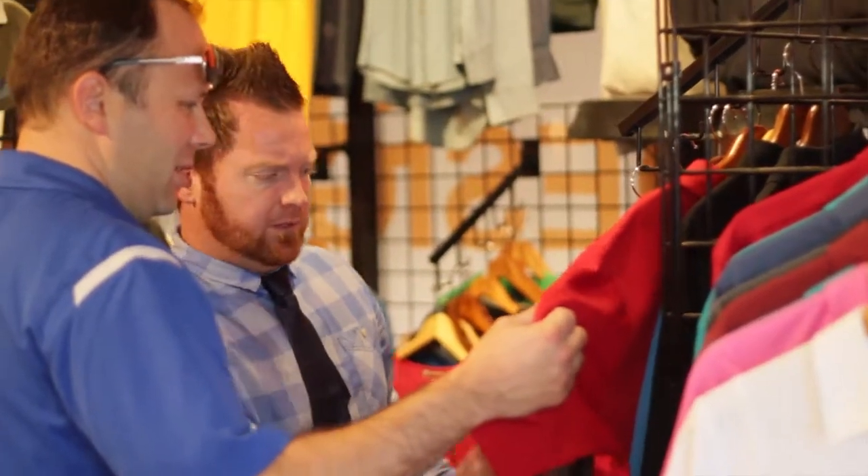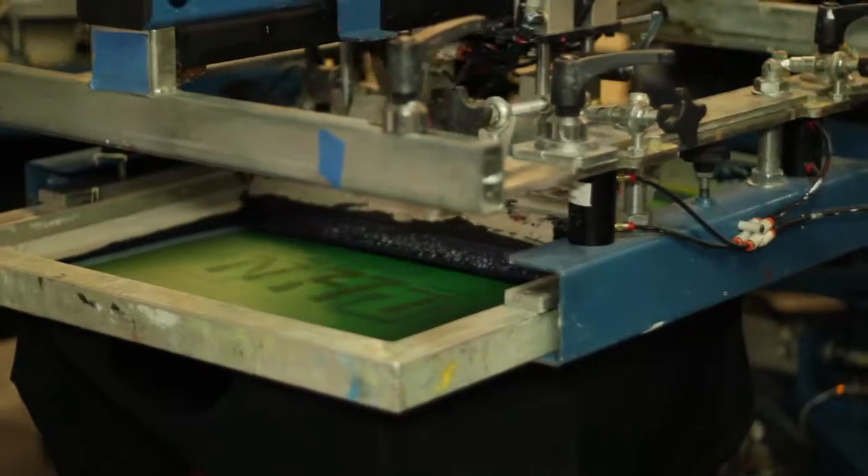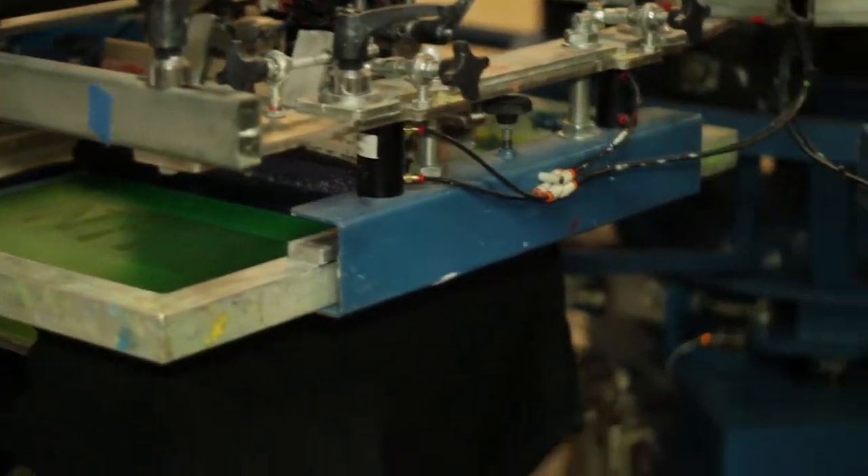The second division is our apparel division, where we offer both screen printing and embroidery services. We have multiple presses running all day, every day of the week.